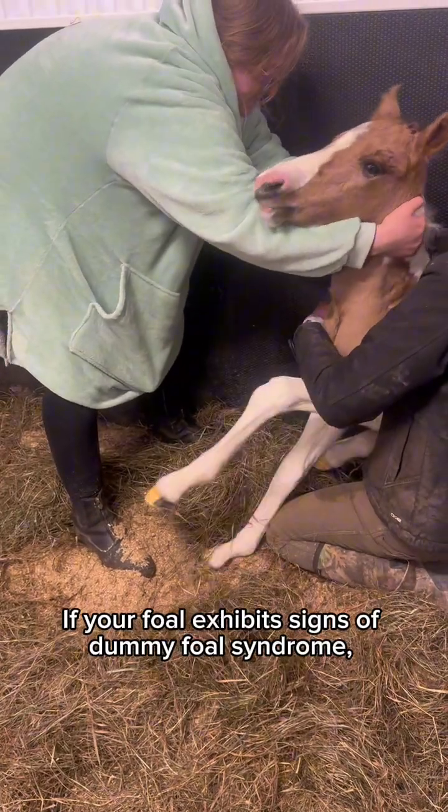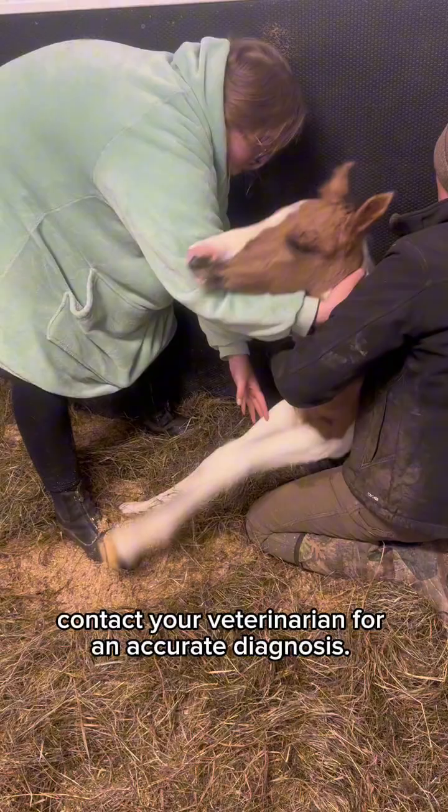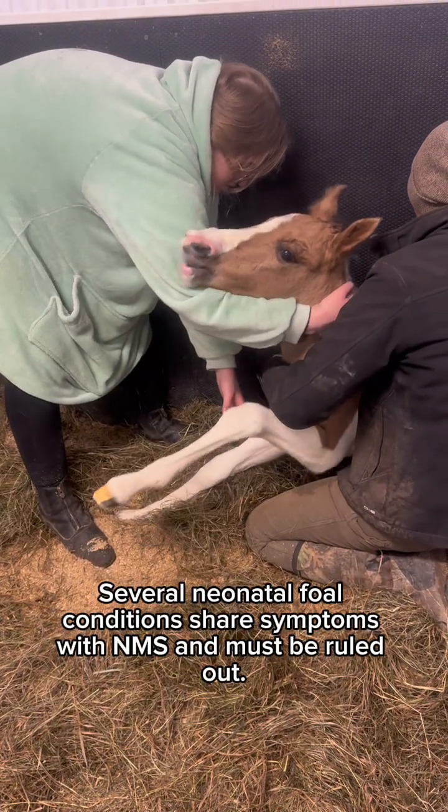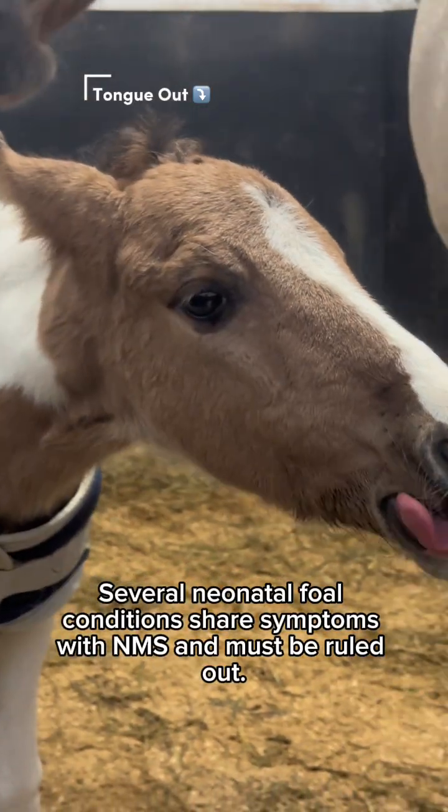If your foal exhibits signs of dummy foal syndrome, contact your veterinarian for an accurate diagnosis. Several neonatal foal conditions share symptoms with NMS and must be ruled out.